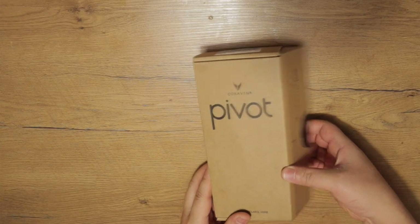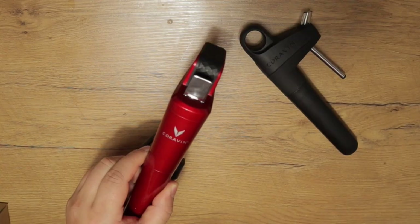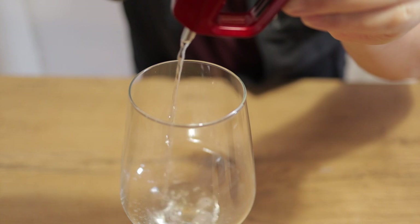Welcome back to Exotic Wine Travel. Today we're going to be expanding our minds with two preservation systems from Coravin. For those of you that don't know what Coravin is, it's a wine preservation system that shoots argon gas into the wine so you can pull some wine out of the bottle, preserve the bottle for later — sometimes days, weeks, months, or even years. That way you can drink a great glass of wine and you don't have to waste the entire bottle, or your spouse can have white, you can have red, or vice versa.